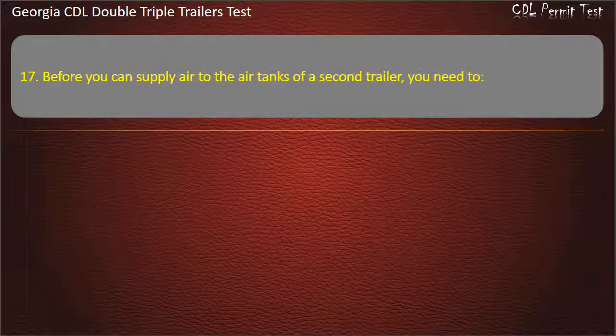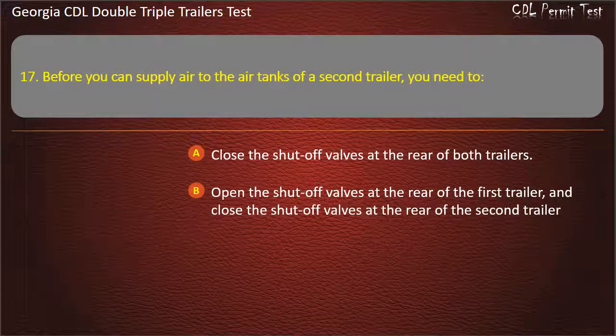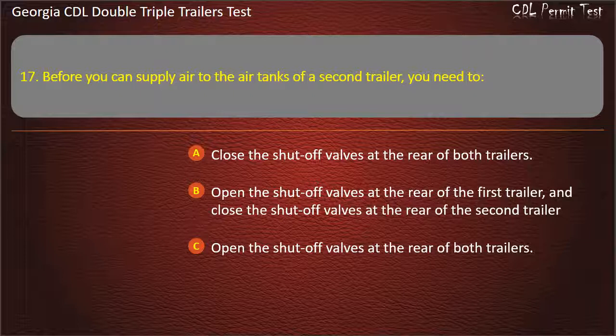Question 17: Before you can supply air to the air tanks of a second trailer, you need to? Options: Close the shut-off valves at the rear of both trailers. Open the shut-off valves at the rear of the first trailer and close the shut-off valves at the rear of the second trailer. Open the shut-off valves at the rear of both trailers. Answer: Open the shut-off valves at the rear of the first trailer, and close the shut-off valves at the rear of the second trailer.